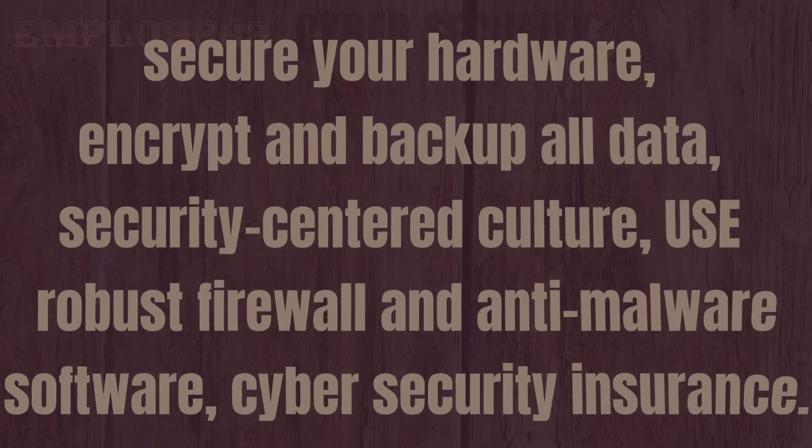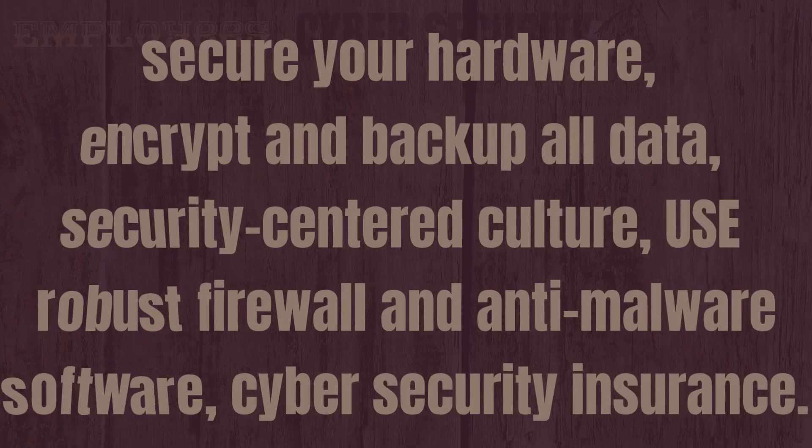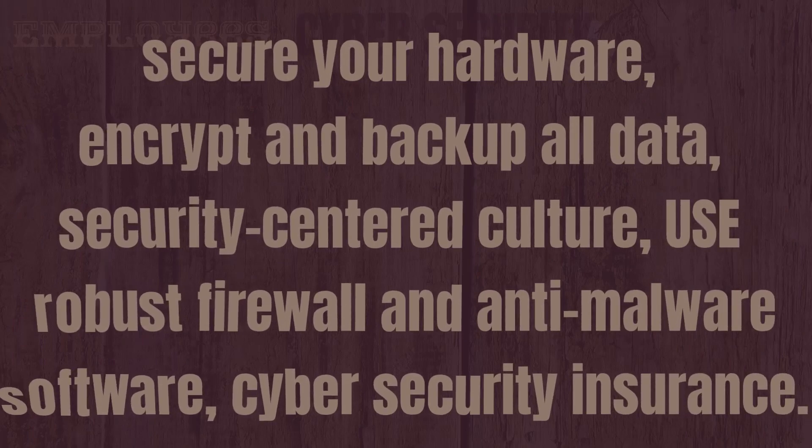Productivity can be greatly affected by viruses that can slow down the computers to a crawl and make working practically impossible. There are about five specific steps that companies need to follow to protect against cyber attacks: secure your hardware, encrypt and backup all your data, encourage a security-centered culture, have a robust firewall and anti-malware software, and invest in cyber security insurance.